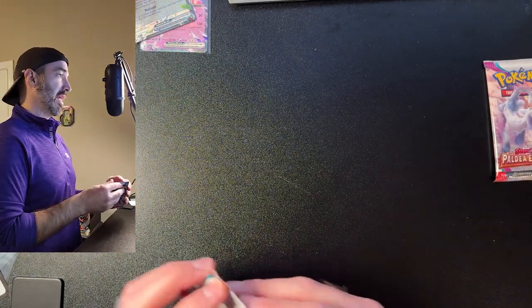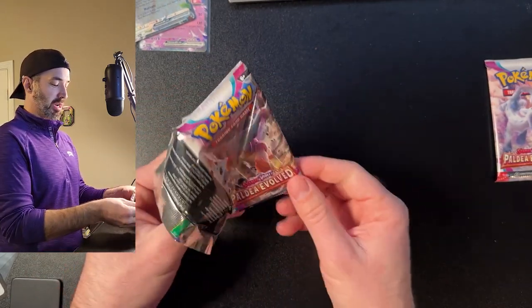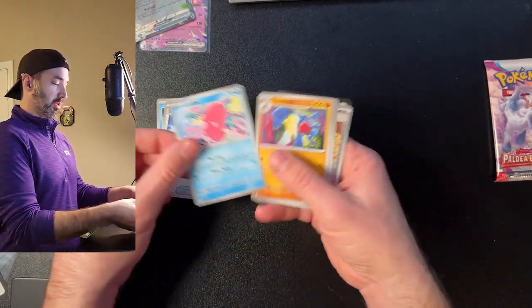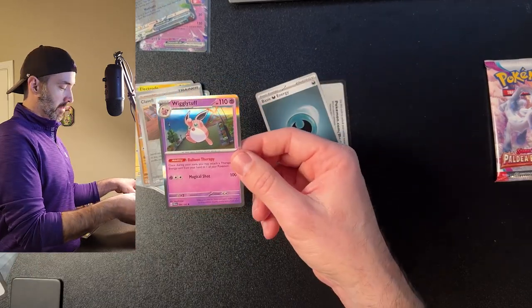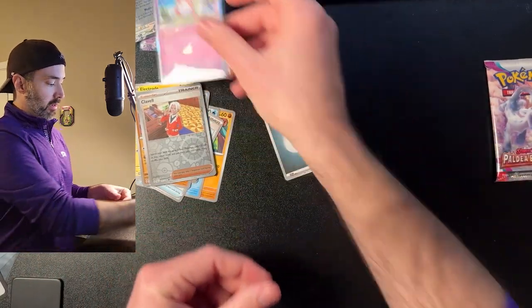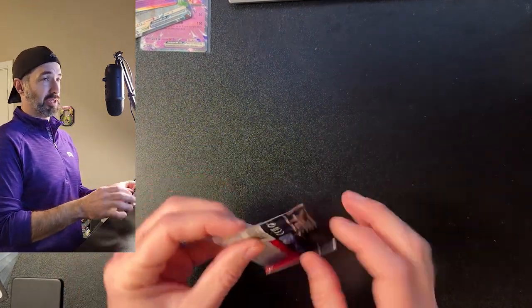Let's get the hits — come on, give me a Raichu, give me a Magikarp, give me the Iono. Pack eight: Mankey, Delibird, Super Rod, Love Disc, Toxicroak, Organsm, Electrode, Wigglytuff — okay, not bad. I'll take a Wigglytuff holo, and a Klavel. Fortunately there's one last pack, so this one's got to be good.